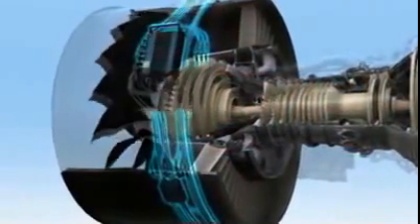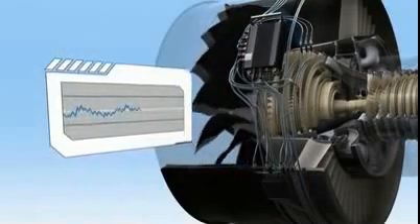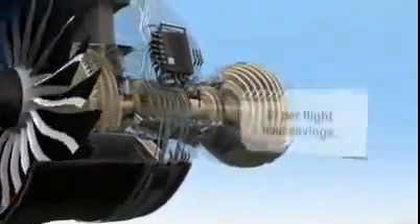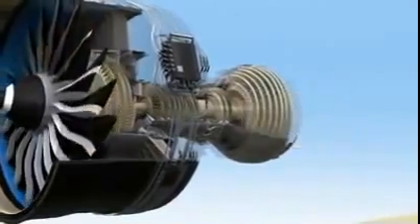During operation, the sensors send data which is compared in real-time to historical performance as well as to the model. It automatically looks for variations in operating parameters, tracks engine performance, and helps troubleshoot faults that occur. Thanks to this automated process, the GE NX engine improves fault isolation up to 75% over its predecessor. This can mean big savings in maintenance costs.